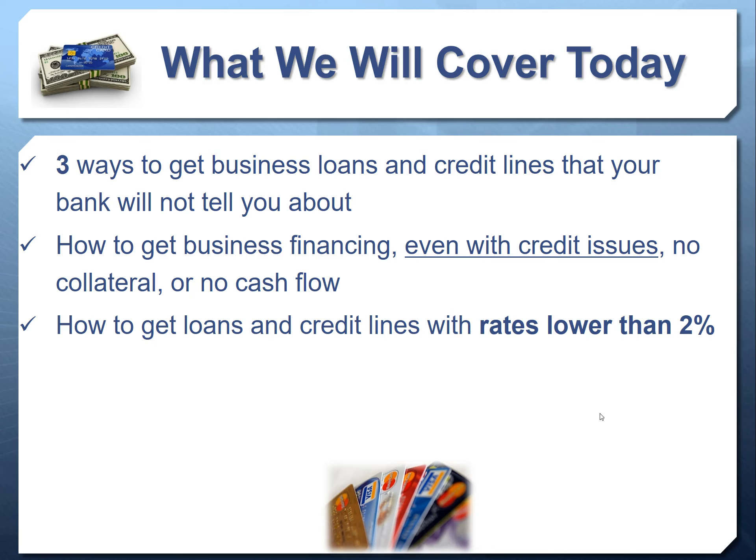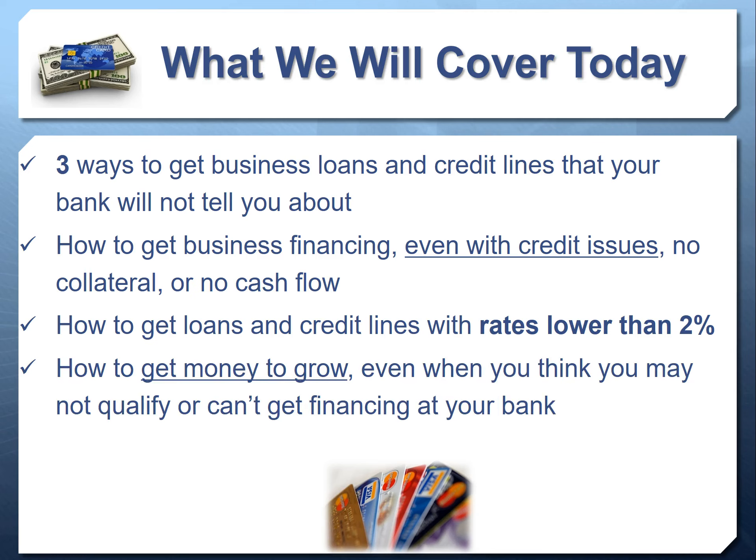We're going to talk about how to get money to grow even when you think you may not qualify or can't get financing at your bank. Most financing does not come from conventional banks, so we're going to talk about where it does come from and how you can easily access it based on one factor, or sometimes no factors, or multiple factors to get approved.